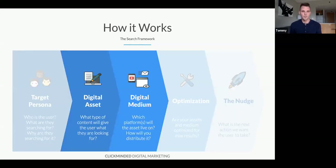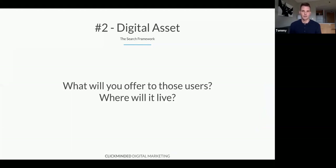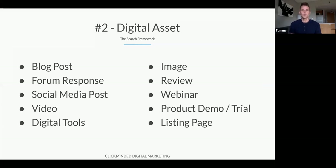Next up is the digital asset and digital medium — what type of content will we give the user and what platform will it live on? For most people the digital asset is going to be a page on your site, but it could also be a forum response, a social media post, a video, a digital tool, an image, a review, a webinar, a product demo, or a listing page. There are a lot of different assets you can use these days.